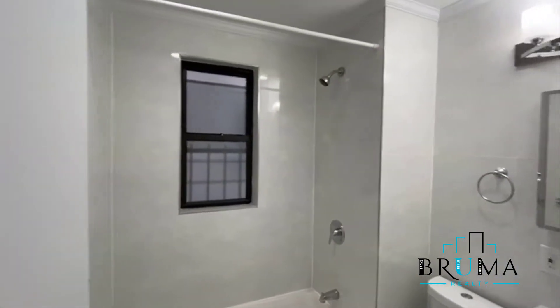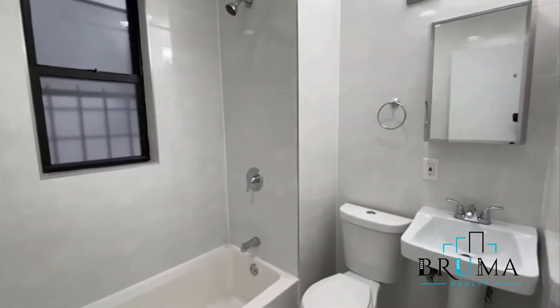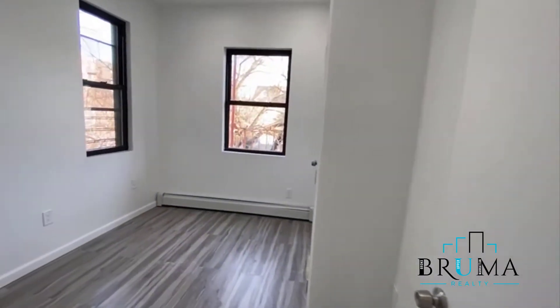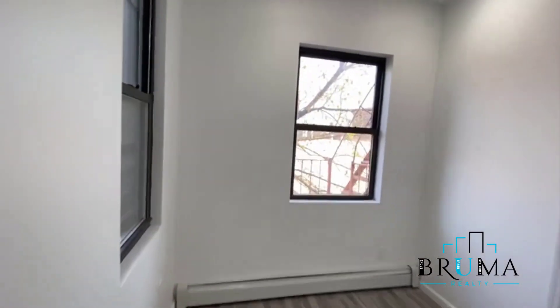So here you got one full bath. Bedroom number one, and the closet.